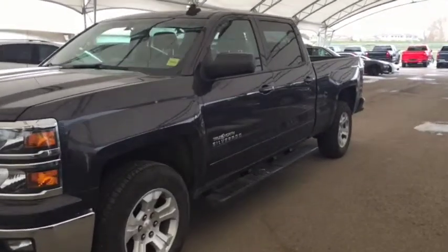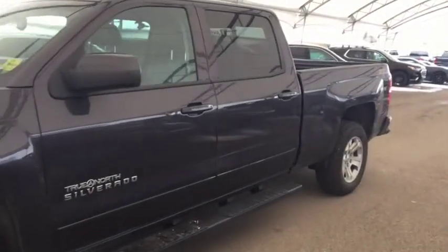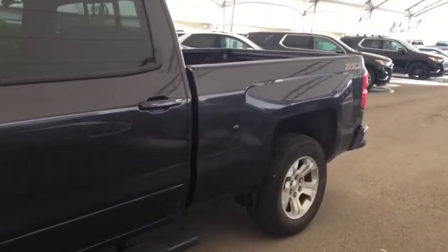Welcome to Davis Chevrolet. This is a pre-owned 2015 Chevrolet Silverado in the color gray.